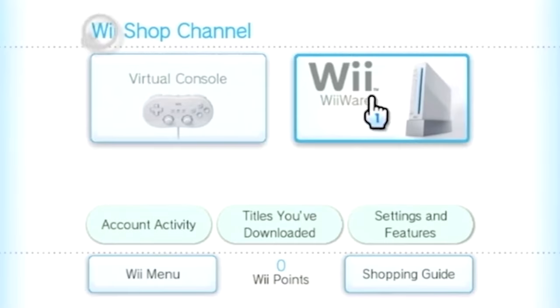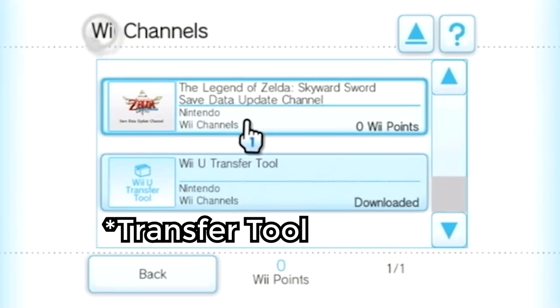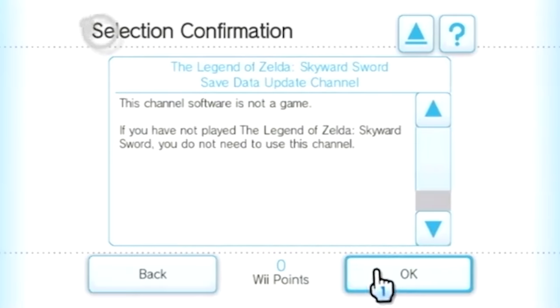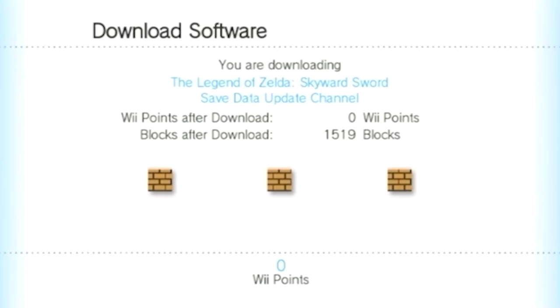Though I was surprised to find out that there are still a couple of channels you can download from the Wii Shop channel: the Wii U Update channel and the Legend of Zelda Skyward Sword Save Data Update channel. I found that rather interesting. But streaming on the Nintendo Wii is actually still possible — I've seen a couple of videos showing you how you can do it using some third-party tools, and that is something we may dive into in a future video.